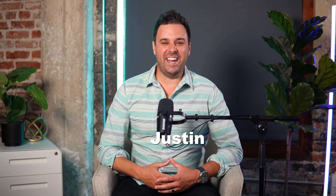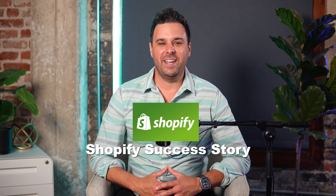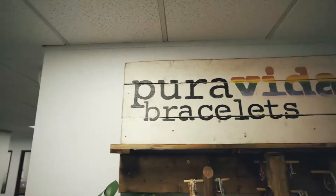Welcome, my friends. It's Justin here. And if you're looking to be inspired, look no further than this Shopify success story about Pure Vita bracelets.